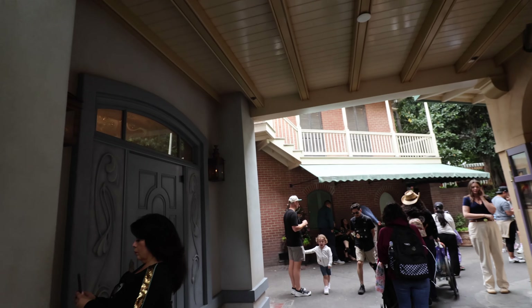This over here is actually the old entrance to Club 33 in New Orleans Square, and just right down the way is the new entrance where we're going to go in and start our dinner experience.